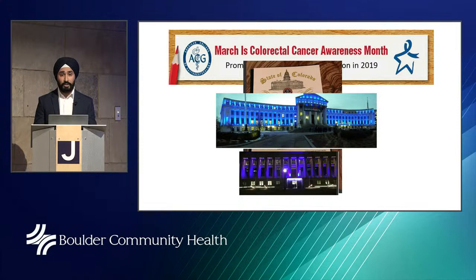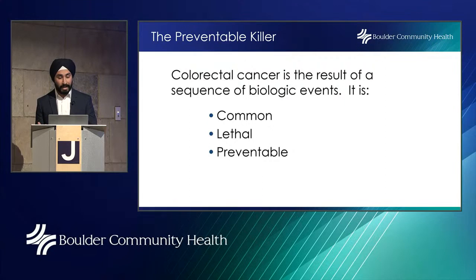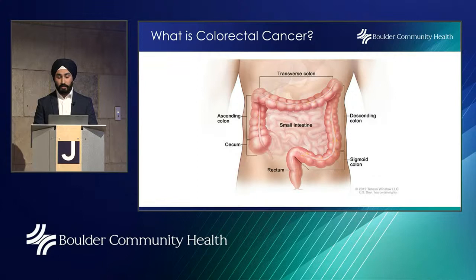Every March you may see the Denver City and County building lit up blue, amongst other buildings across the state. To start, we'll discuss how colorectal cancer is common, lethal, and preventable.